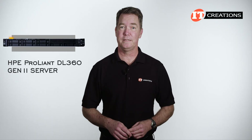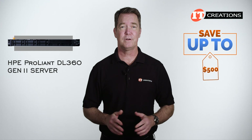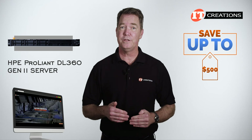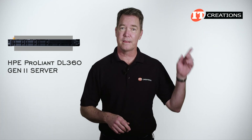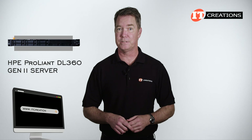If you're interested in purchasing the HPE ProLiant DL360 Gen 11 server, then IT Creations has a deal for you. For a limited time, you can save up to $500 off the purchase price of a system listed on itcreations.com, or one you can configure using our configurator, valued at $5,000 or more. Just click that link for more information, and when you're ready to make a purchase, just mention this video and save at itcreations.com.